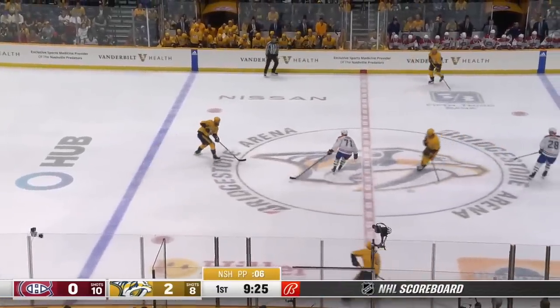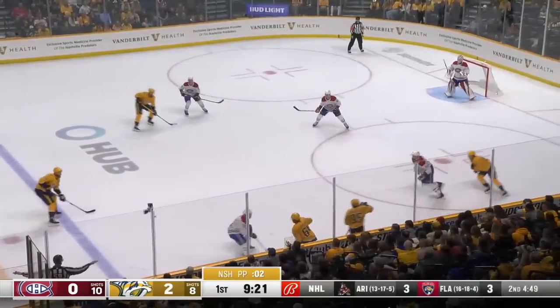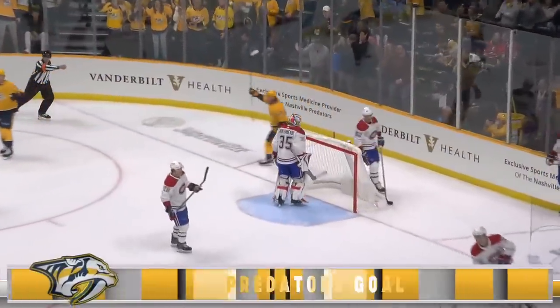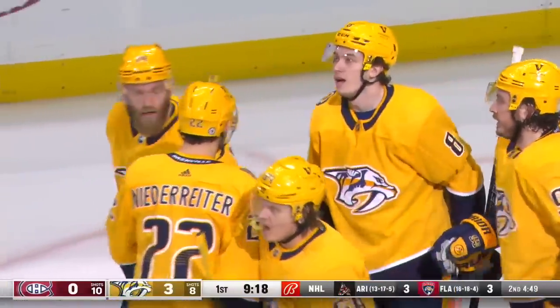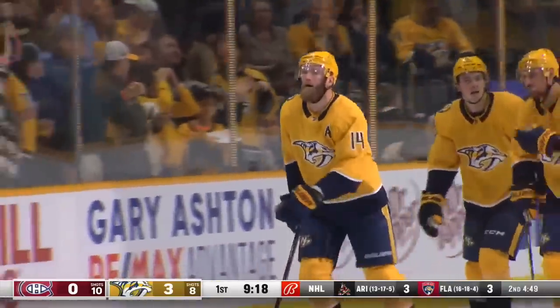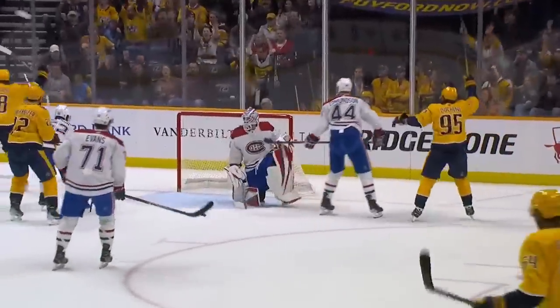That turn back with seven seconds remaining, Granlin from the line brings it across and sets things up — one last chance — Ekholm pounces it to the net, score! It may have been tipped again. Great traffic in front. So right in the closing seconds of the power play, Nashville makes it a 3-0 game. Simple Granlin sauce to Ekholm, break to the net.